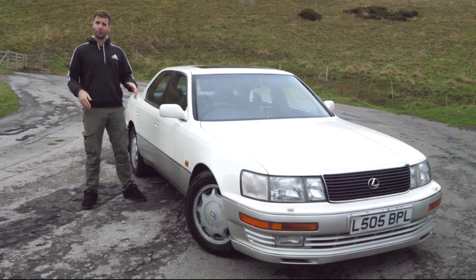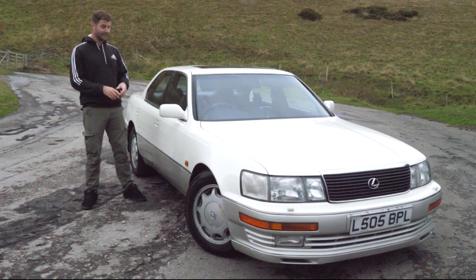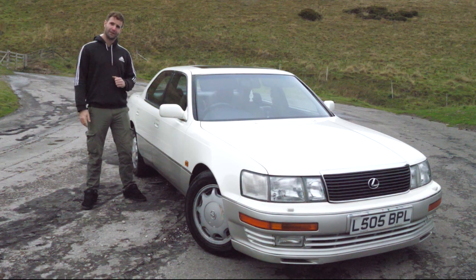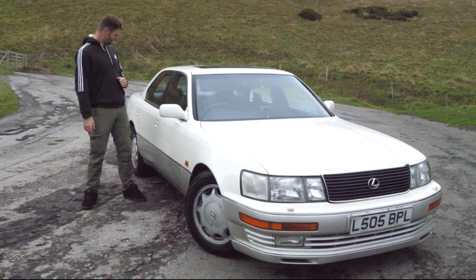When you think of a Lexus, you think of affordable luxury. What you don't think of though is this model — the LS 400 — which is actually the first model Lexus ever made.